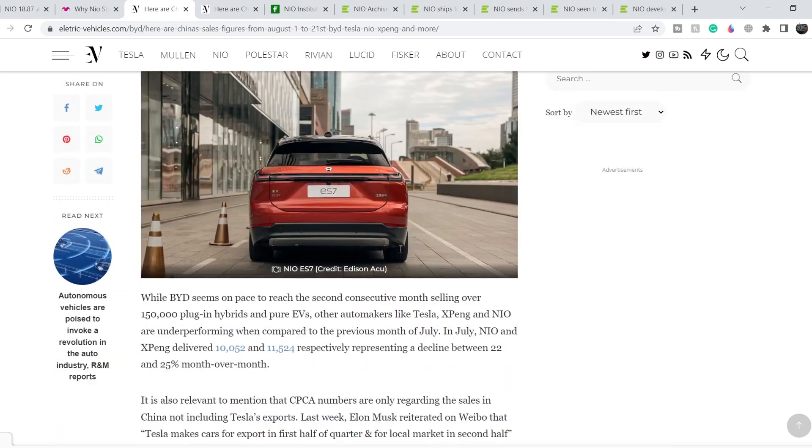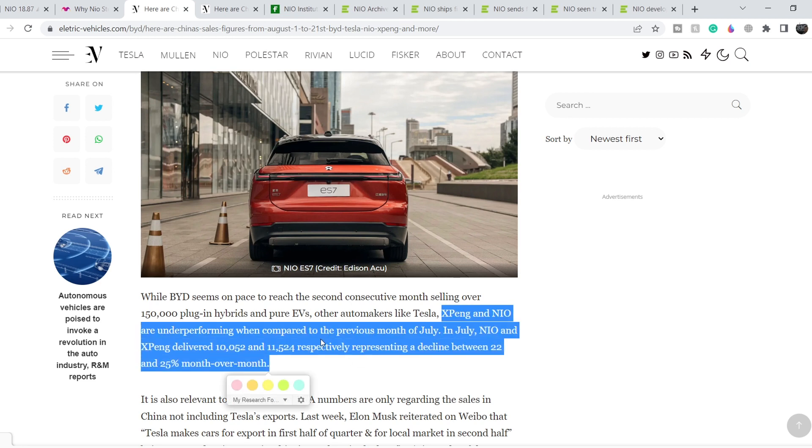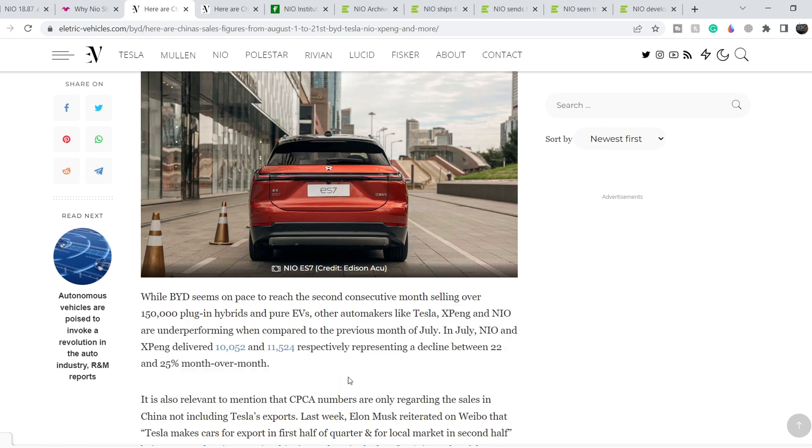NIO did overtake some other manufacturers like XPeng, but all in all this data is quite weak. XPeng and NIO are underperforming when compared to the previous month of July. In July, NIO and XPeng delivered 10,052 and 11,524 vehicles respectively, representing a decline of between 22 and 25 percent month over month. If this trend continues, NIO will likely sell less than 10,000 vehicles, and it might hurt its financials.